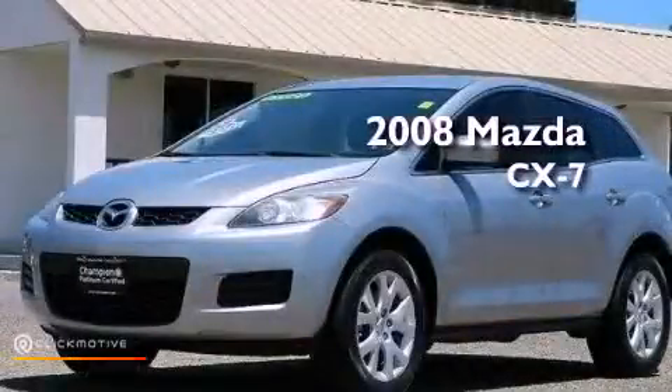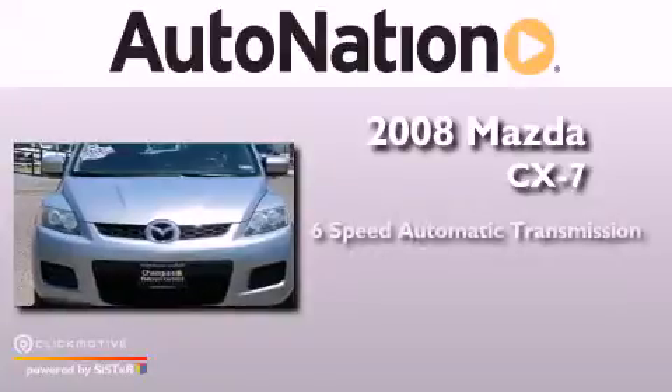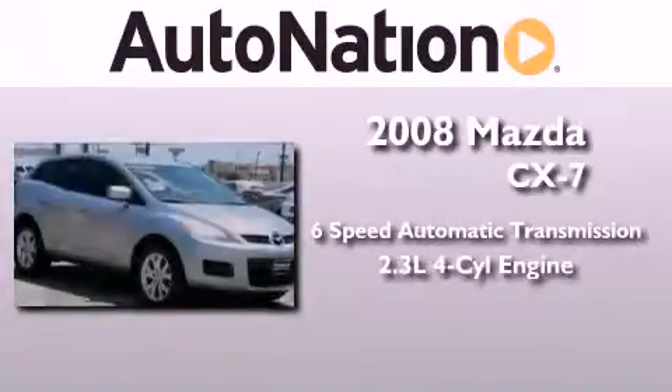This is a 2008 Mazda CX-7. This crossover has a six-speed automatic transmission and an inline four-cylinder engine.